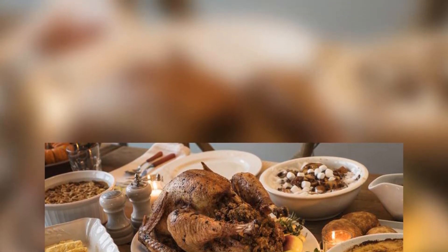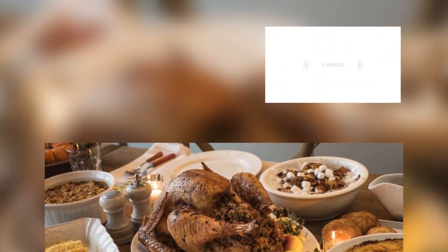It's most important, however, to keep track of your bird's internal temperature. If you leave your turkey in the oven even 30 minutes too long, it could completely dry out.